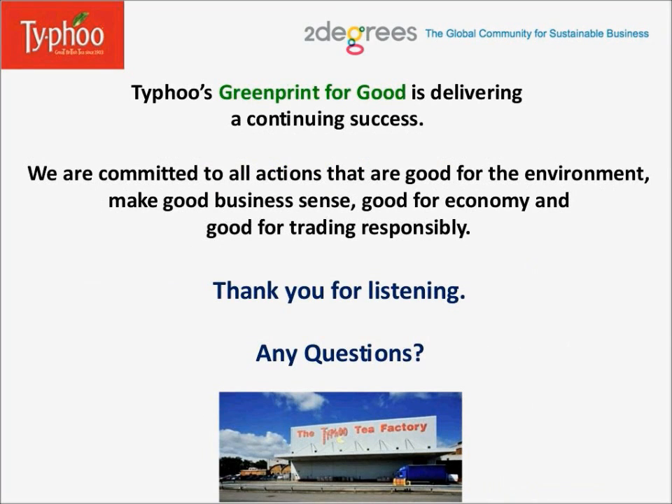To conclude, Typhoo's Greenprint for Good is delivering continuing success. We are committed to all actions that are good for the environment, make good business sense, are good for the economy, and good for trading responsibly. Thank you all for listening. Now, the questions.